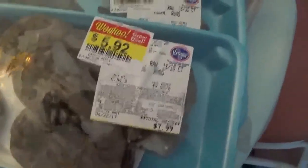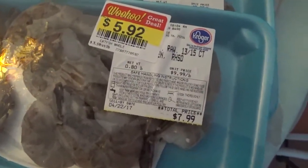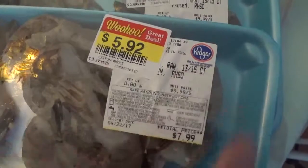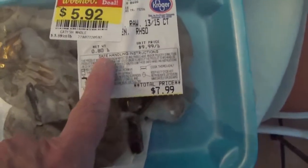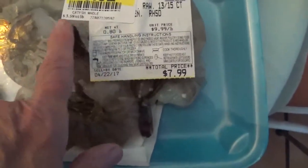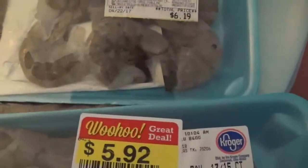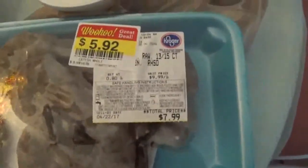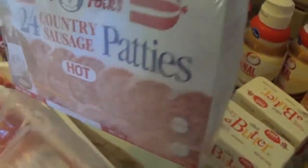They had shrimp on sale last week — nice wild caught raw shrimp — and they had a couple left over from their sale, so I was able to grab those at $3.59 a pound. I don't do math in my head very well. When we don't make our own sausage, we like Old Folks brand and the patties are really handy.